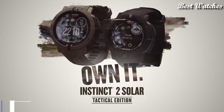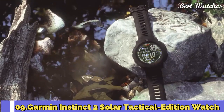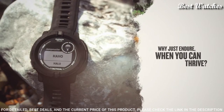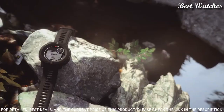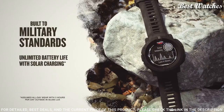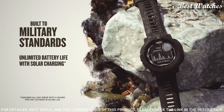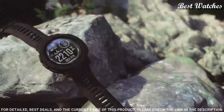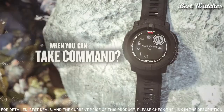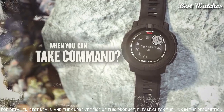Number 9: Garmin Instinct 2 Solar Tactical Edition Watch. Go longer than ever with solar charging that gives you unlimited battery life in smartwatch mode. Battery life in smartwatch mode is unlimited with solar charging in 3 hours of direct sunlight per day. In GPS mode, up to 48 hours with solar charging continuously in direct sunlight.